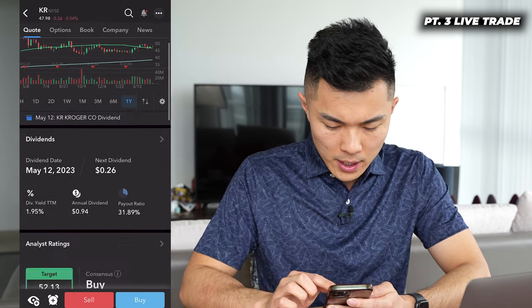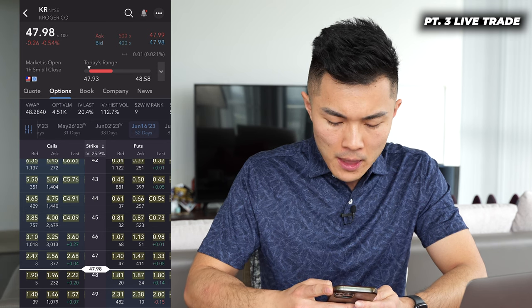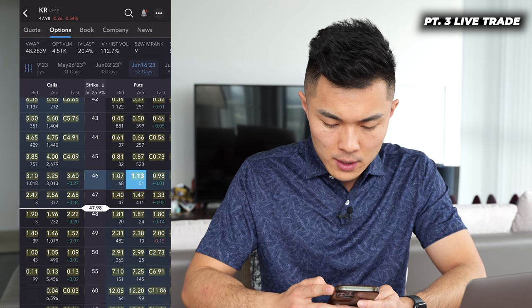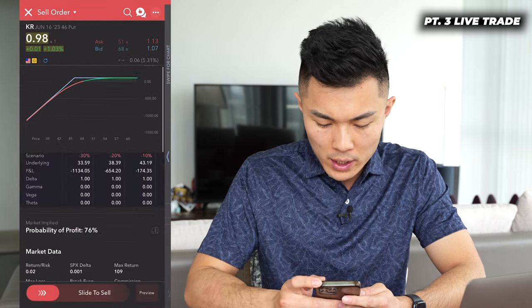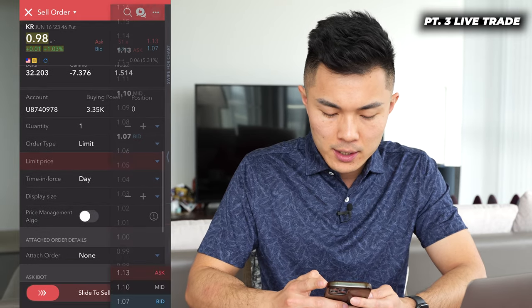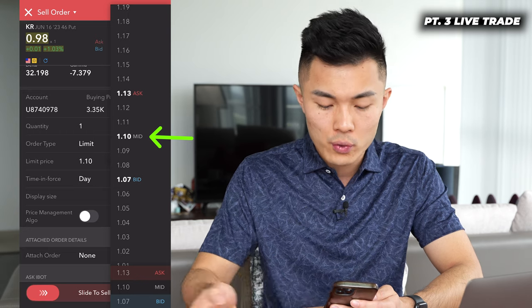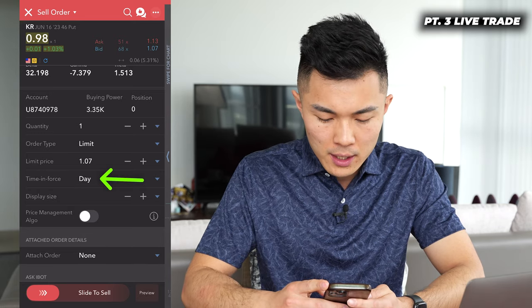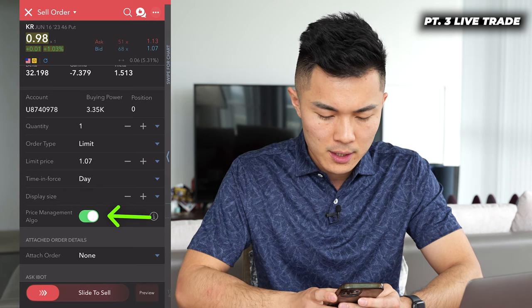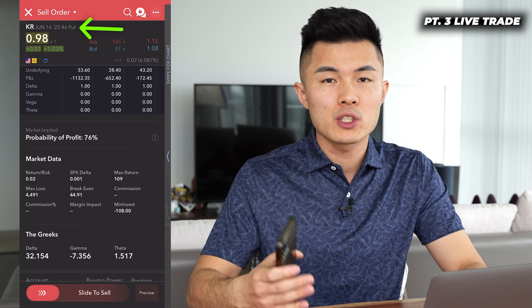Let's get right into how to sell a put at $46 as the strike price on Kroger. I go to options and pick the expiration date of June 16th. Today is April 24th, so June 16th is 52 days out. Then I pick the strike price of $46. I click on that, making sure it's a sell, not a buy. I hit order for just one contract, and I'm going to set the limit price right at bid — since I'm selling the option, setting the price at bid means the trade will most likely go through immediately. Time in force: day. Then I swipe right to confirm. I sold one put contract on Kroger expiring June 16th, 2023.